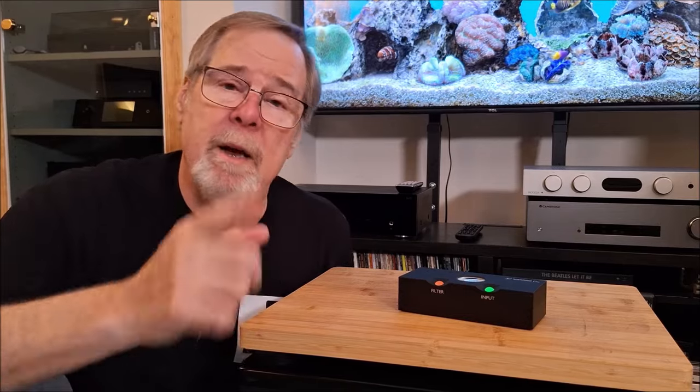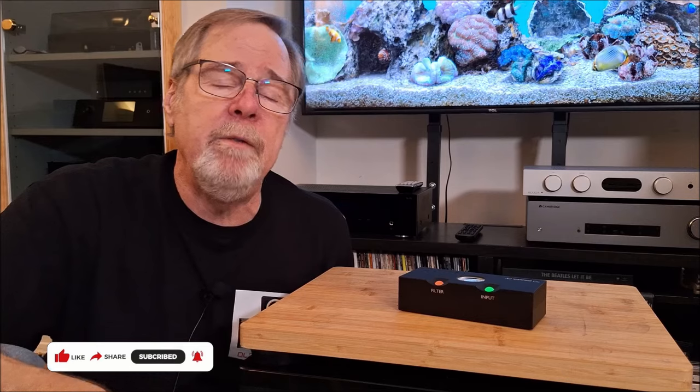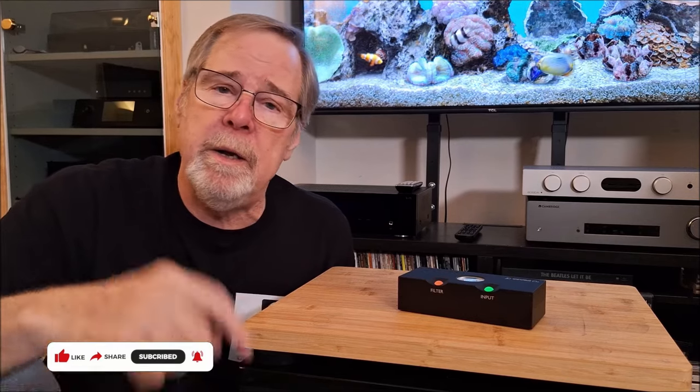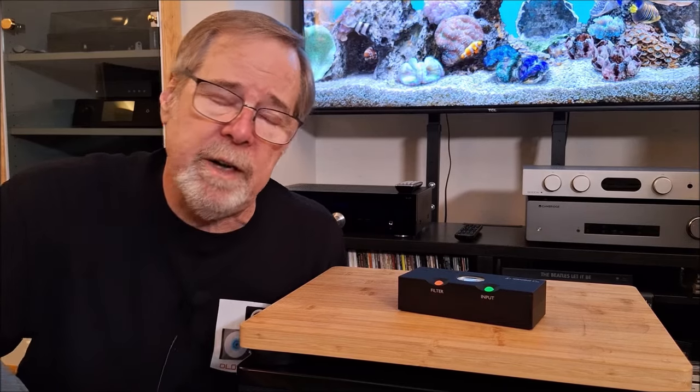Before we talk about that, I'd like to ask you: if you like the video, please give me a like and a subscribe. And if you wish to support the channel, there is a thank you button and there are membership links in the pinned comment and the description of the video. Thank you very much in advance.